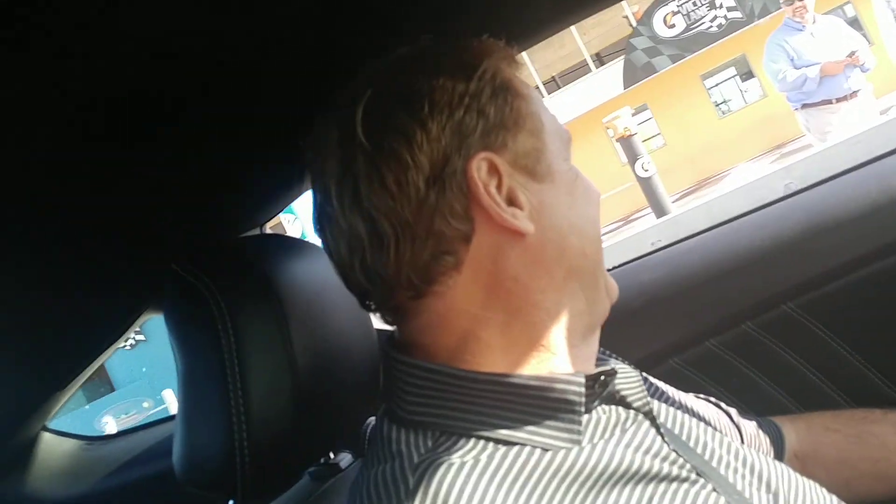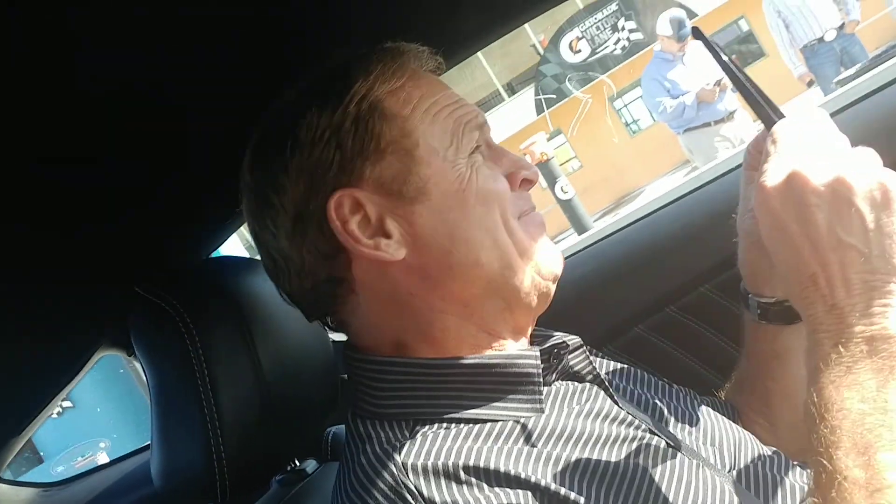Do I have to wear a seatbelt? Yes, you do. Oh my gosh, it's Rusty Wallace! Holy jeez, I'm going for a ride with Rusty Wallace, folks! This is going to be something. I will buckle up if that's okay, Rusty. You're going to need to buckle up — that's what I think.